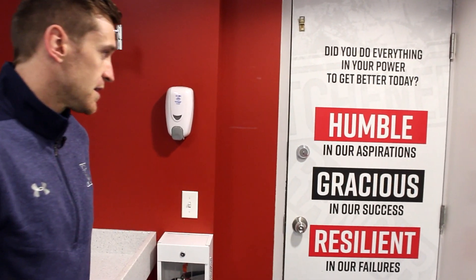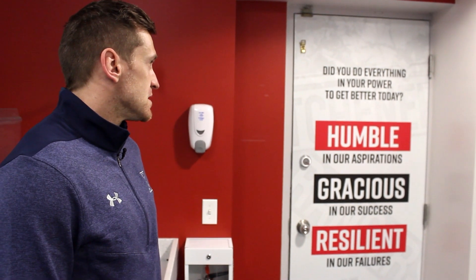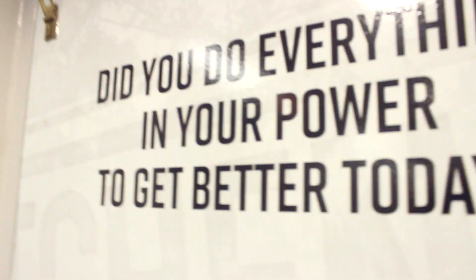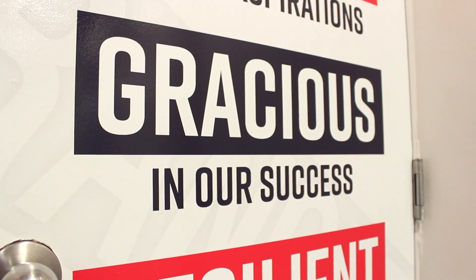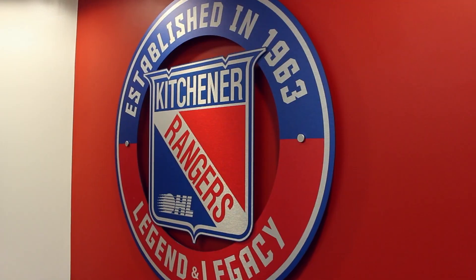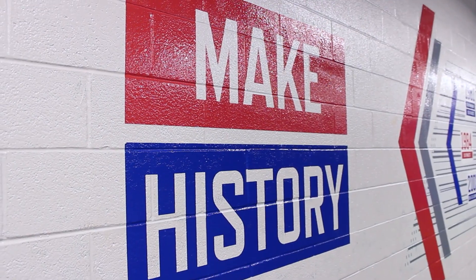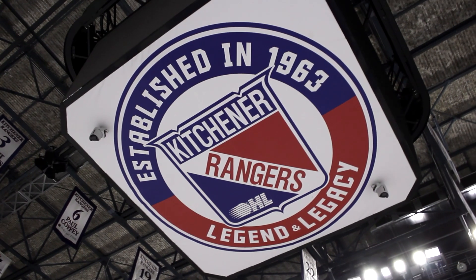This door here is also important — it's got a little message on it. As you can see, it says: 'Did you do everything in your power to get better today?' That'll be the last thing our guys see before they leave the rink every day, just as a constant visual reminder. We'll finish off with a quick look at our actual rink. We're really proud of our facilities here in Kitchener, and thanks for taking the tour with us today.